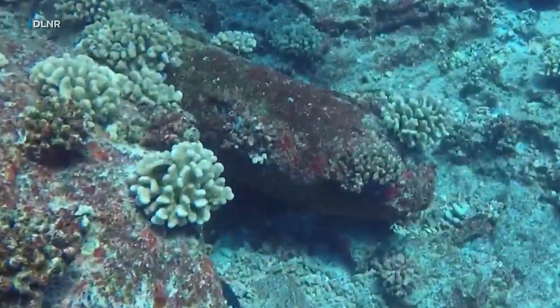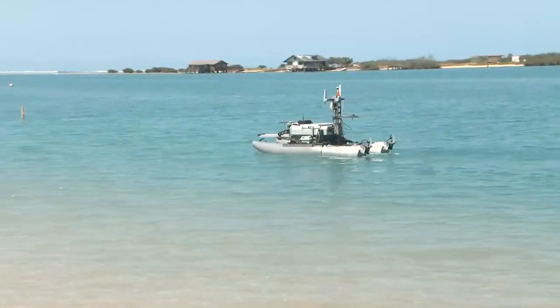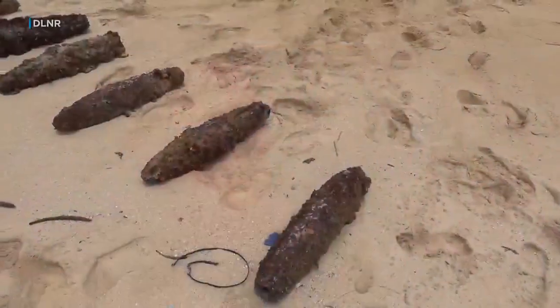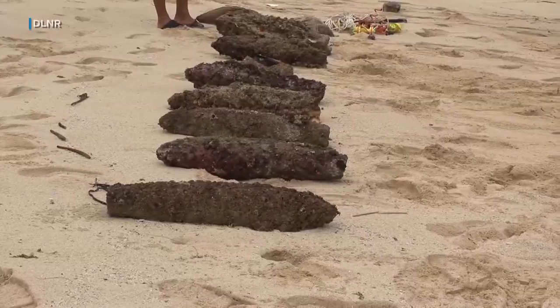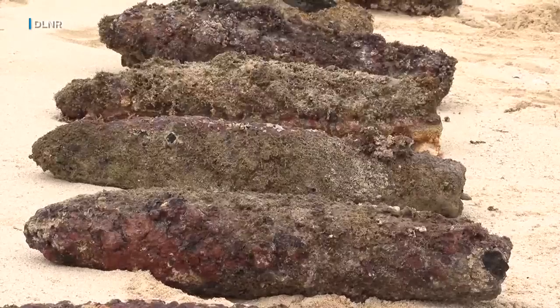After nearly a century on the seafloor, it's unclear what impacts lost munitions could have on the environment. It's why researchers say efforts like this are crucial. They were made of steel, and steel rusts. We don't know, for example, if they've been leaking what was inside of them for a long period of time, or if something catastrophic is going to happen tomorrow — and what was previously an intact bomb is suddenly going to go poof and release a bunch of toxic material into the environment.